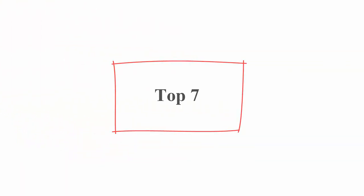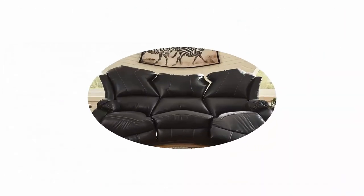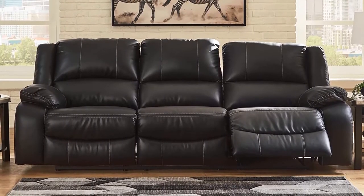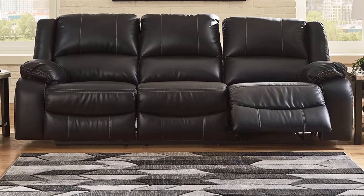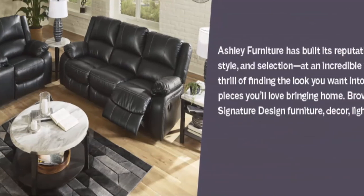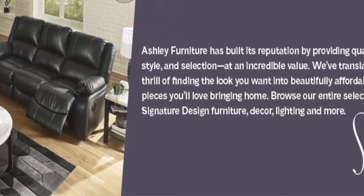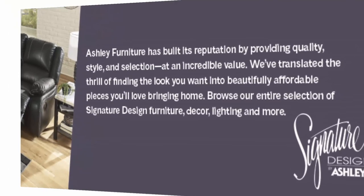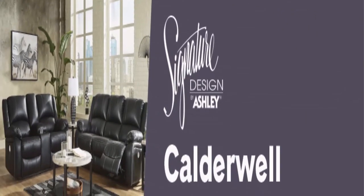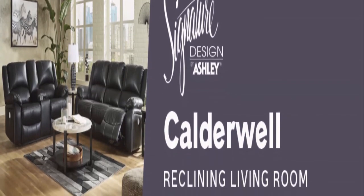Top 7: Signature Designed by Ashley — Calderwell Faux Leather Upholstered Manual Pull Tab Reclining Sofa, Black. Reclining Sofa: add ultimate comfort to your living room with this sumptuous sofa. With a high-style lift for your home, this dual-sided recliner sets you up for living in luxury. Quality furniture: black faux leather upholstery covers this modern reclining sofa, crafted with a corner-blocked frame and metal-reinforced seats. The middle seat remains stationary.